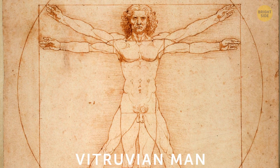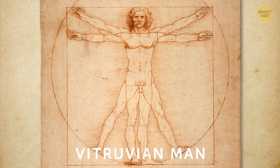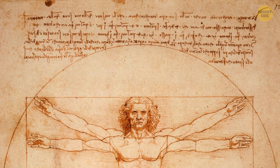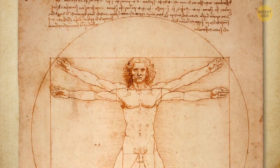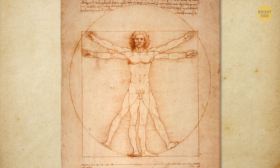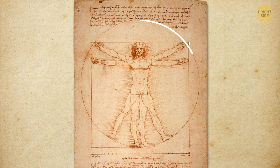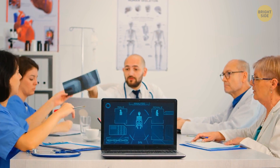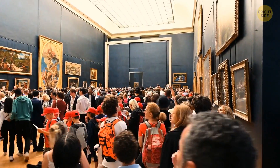Leonardo da Vinci's Vitruvian Man shows how perfect the human body is. He wrote many notes in mirror handwriting on the paper with his drawing, describing the proportions of the human body — for example, that the length from the chin's tip to the upper part of the skull was one-tenth of the entire body. Leonardo's Vitruvian Man showed the ideal anatomy of humans, with the man placed inside a circle and a square. The artist wanted to show that humans can be as perfect as geometric shapes. Scientists around the world are still arguing about this drawing — let's give it a rest. Leo's left the building.